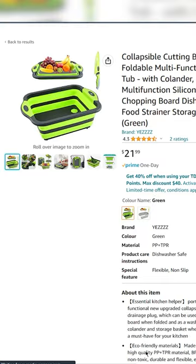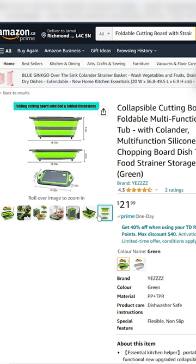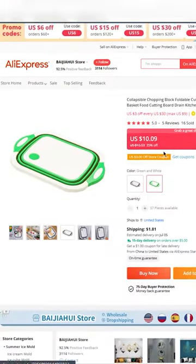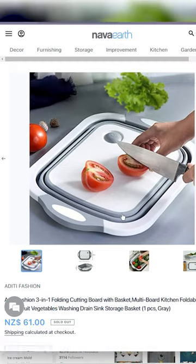Last but not least, this is a folding cutting board with a strainer. I was able to find it on Amazon for $20, but it was being sold on AliExpress for around $10. I was also able to find a New Zealand dropshipping website that was selling it for $60 to $100, all in USD.